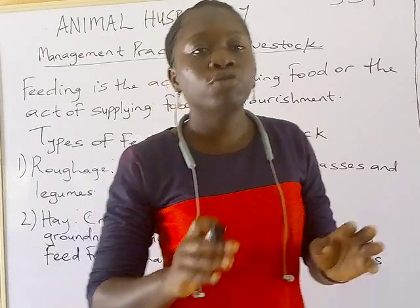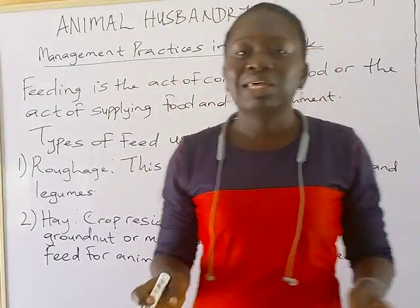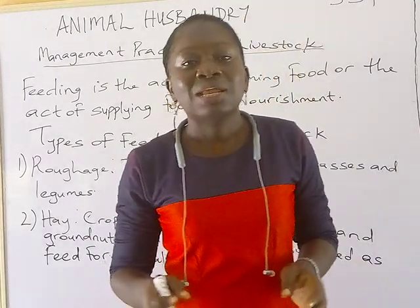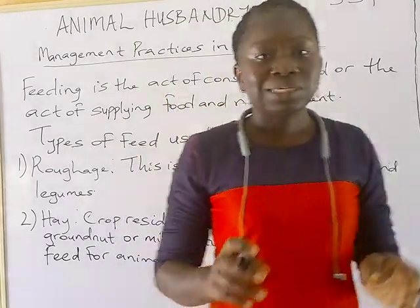We have different types of feed for both ruminant and non-ruminant animals. Ruminant animals — these are cattle, goat, and sheep — and these animals feed on forage, silage, and hay.